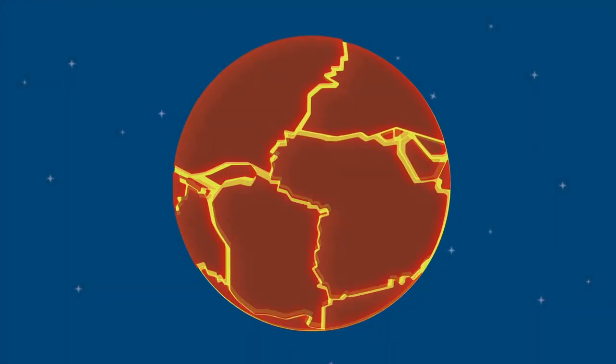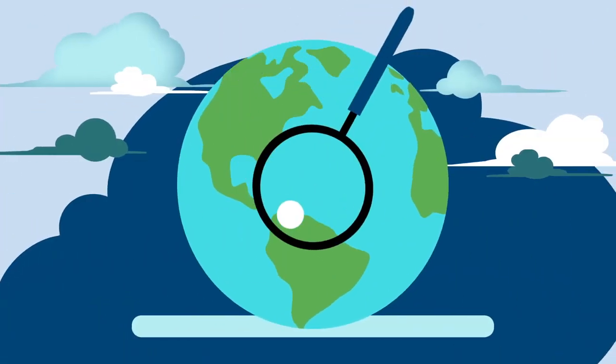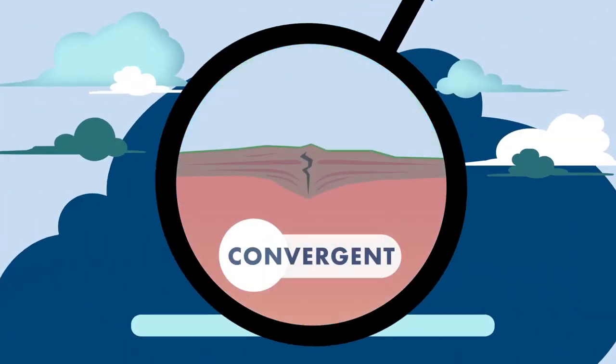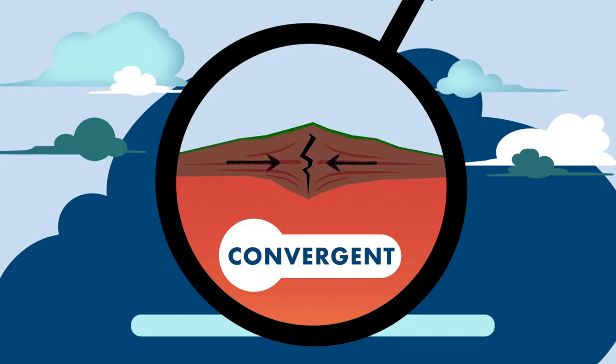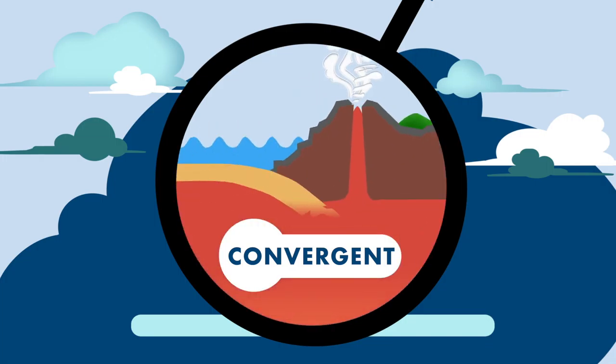The movement of these plates produces three types of boundaries. The first is the convergent boundary, where two continental plates move towards each other. Sometimes this collision causes one plate to go under the other.